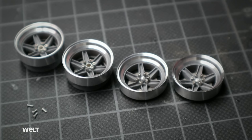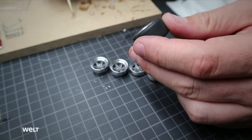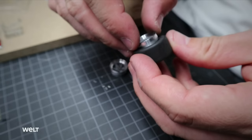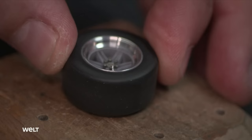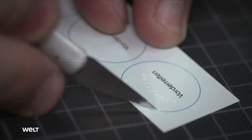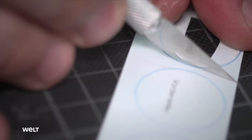Each wheel also gets its own tire valve. The finished inserts are then mounted into the rims glued to the tires using super glue — the inserts fit perfectly and nothing can come loose when they hit the racetrack. Finally, the tires get their contemporary lettering. The blue ring does not serve as decoration — the colors were assigned to different tire manufacturers at the time, so it was possible to see which tires the car was running on even during racing.